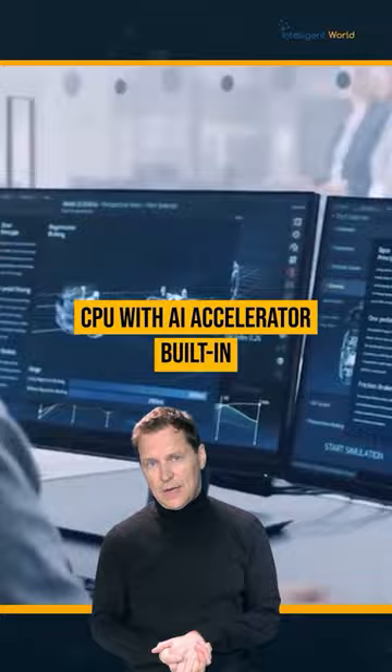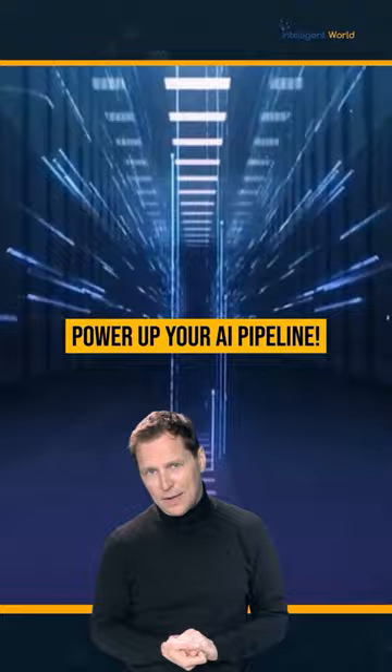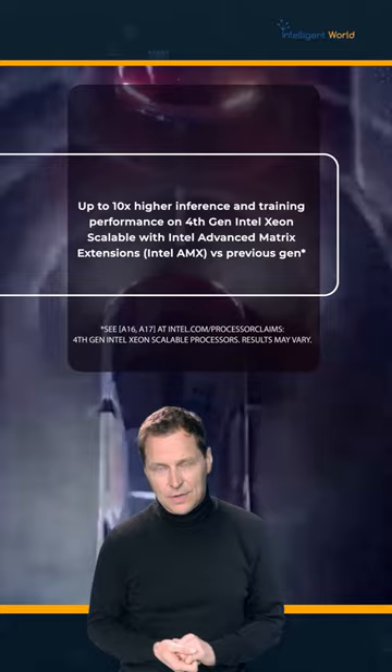Use a CPU with AI accelerators throughout the entire AI pipeline and deliver common applications faster through hardware acceleration, enabling your business to innovate and transform operations to achieve significant performance and results with AI.